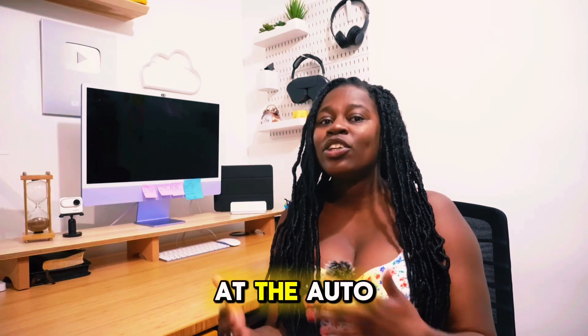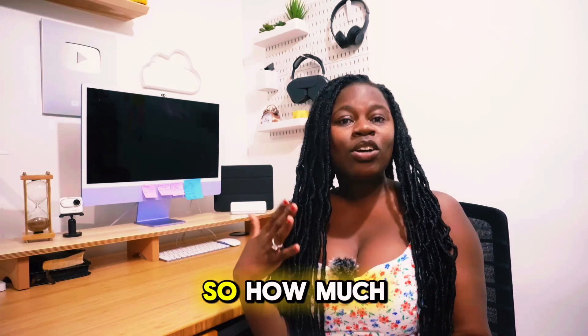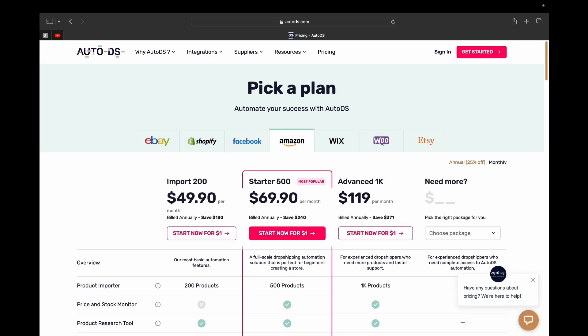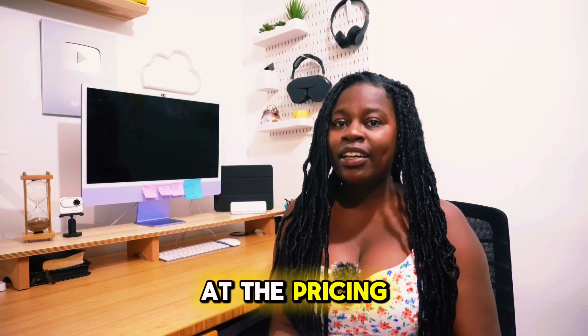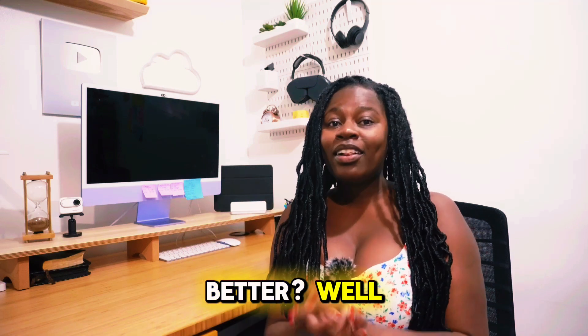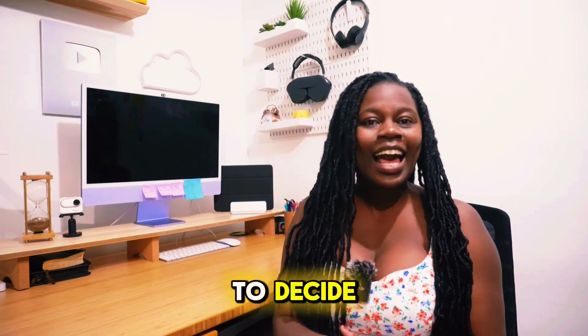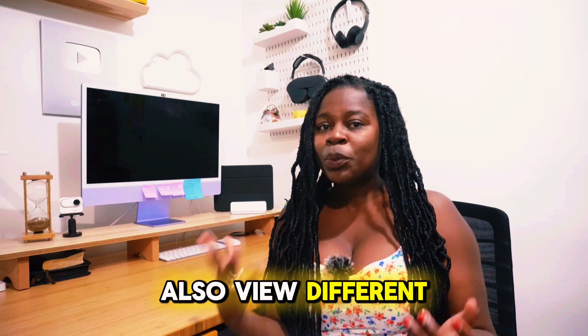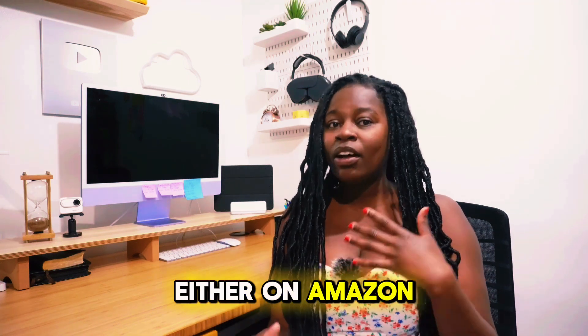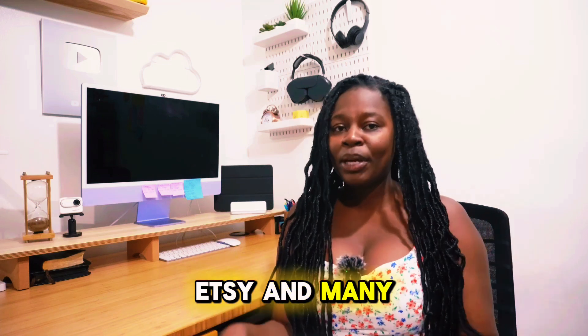Now let's take a look at the AutoDS subscription. How much you pay for AutoDS actually depends on what platform you're planning to sell on. For example, for Shopify, the plans range from $20 per month to $50 per month. So just looking at the pricing, AutoDS is a little cheaper. You can also view different pricing based on where you want to sell your products, whether on Amazon, Wix, Etsy, and many more others.